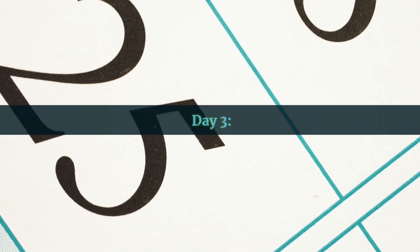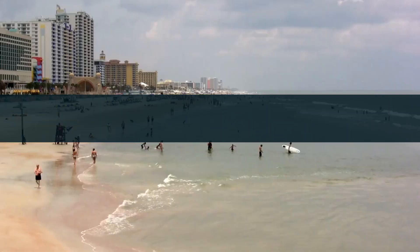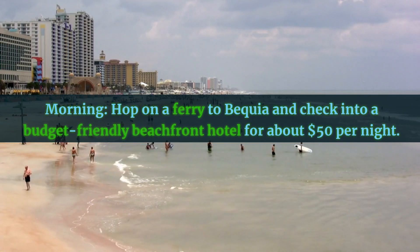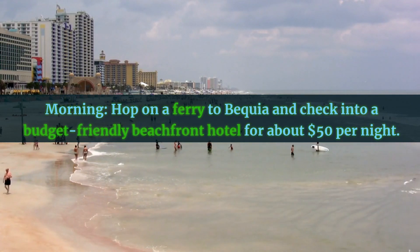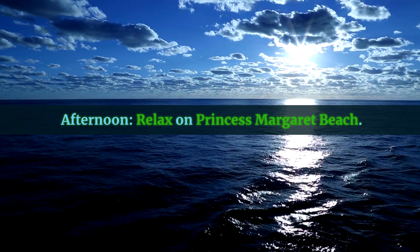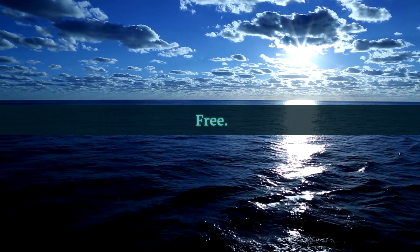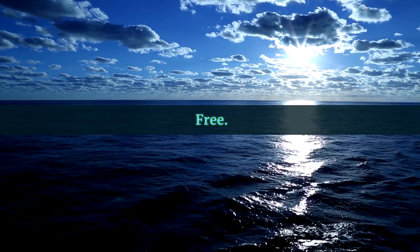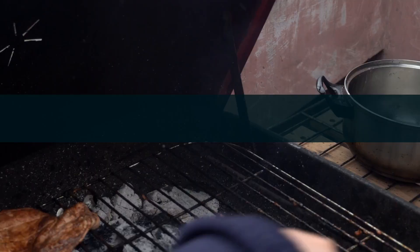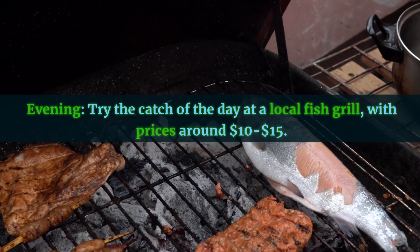Day Three: Morning — hop on a ferry to Bequia and check into a budget-friendly beachfront hotel for about $50 per night. Afternoon — relax on Princess Margaret Beach, free. Evening — try the catch of the day at a local fish grill, with prices around $10 to $15.